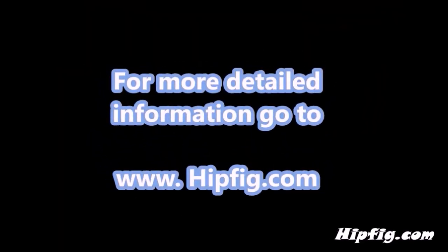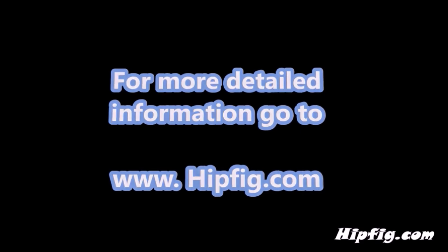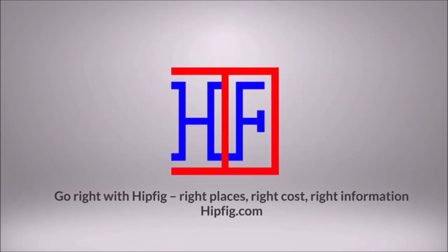Happy Travels! Go to hipfig.com for more information, or visit the Hipfig Travel channel on YouTube and be sure to subscribe for regular updates.